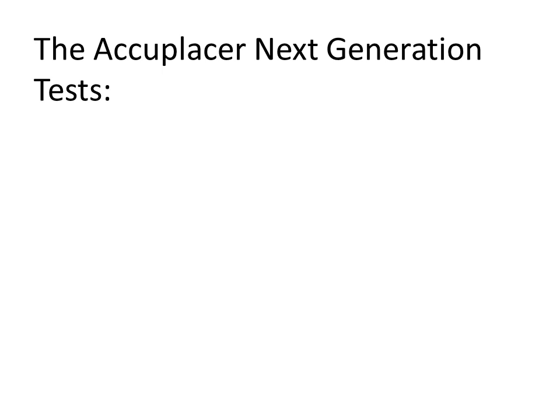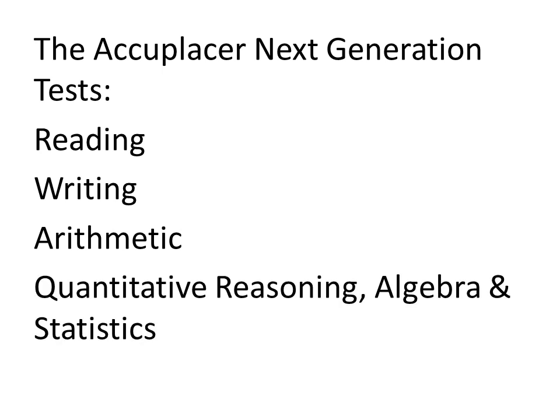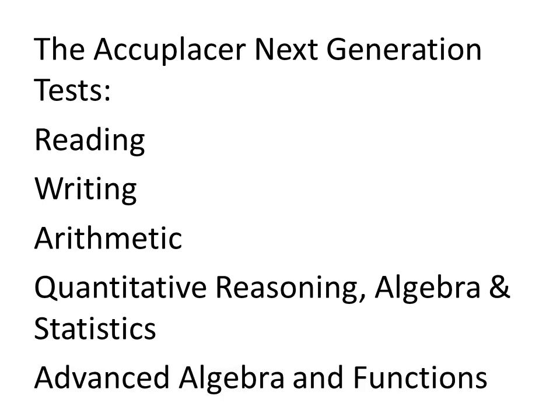Let's look at what the next-generation tests include. On the next-generation test, you'll have a reading part, you'll have writing, arithmetic, quantitative reasoning, algebra and statistics, and advanced algebra and functions.